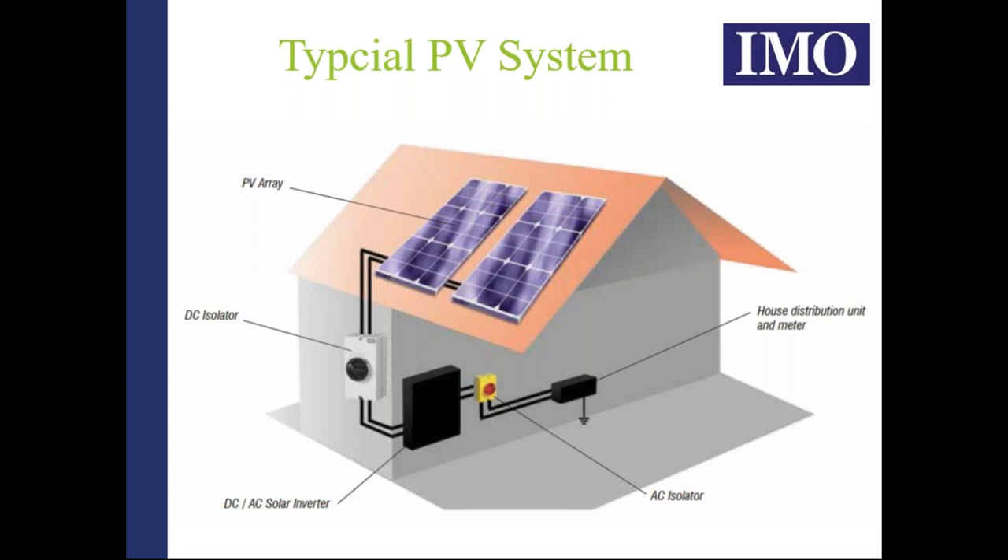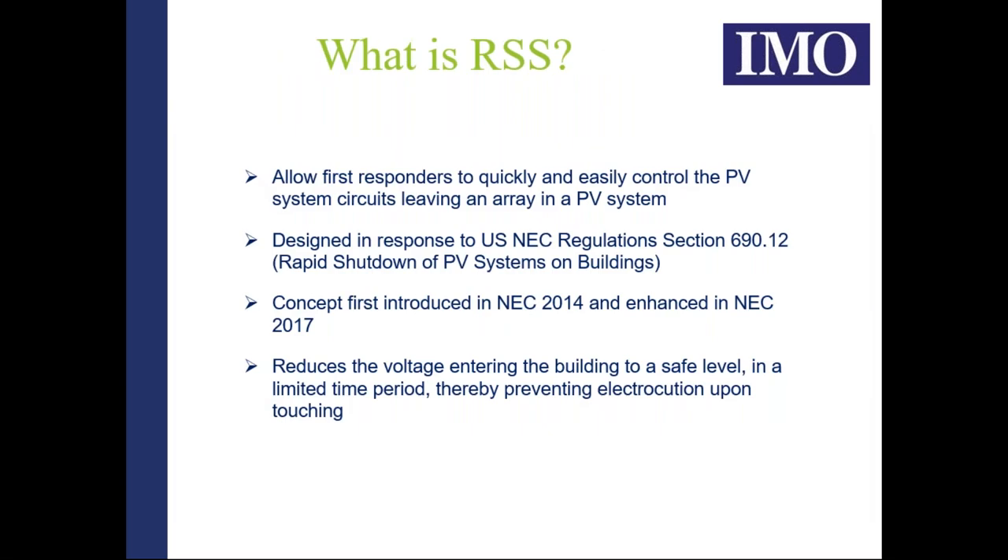This is what historically has been a typical installation in any building, adapted for industrial buildings as well. A number of incidents occur where first responders or firefighters have to enter a building, and this is what developed into what we now consider a rapid shutdown system. It's basically there to allow first responders safe and easy access to any building that has a PV system installed.